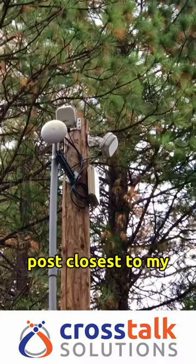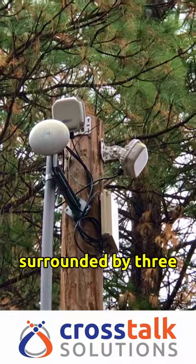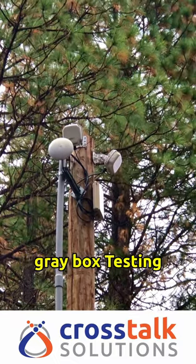The post closest to my camping spot received its signal from a nanobeam point-to-point radio and was surrounded by three outdoor-rated Aruba access points, all fed by a network switch hidden away in that gray box.